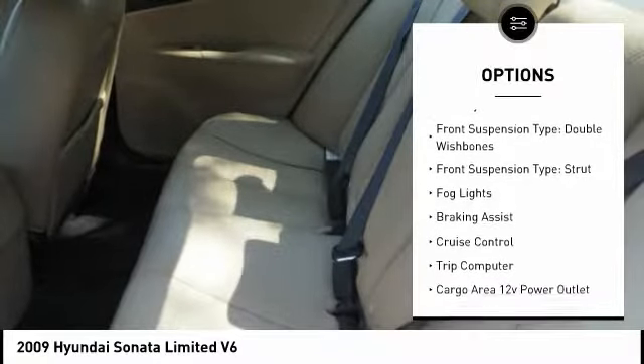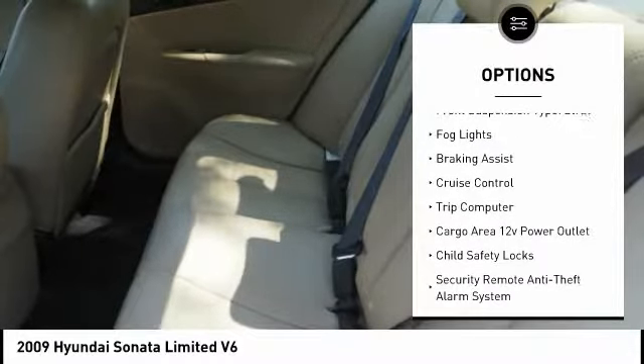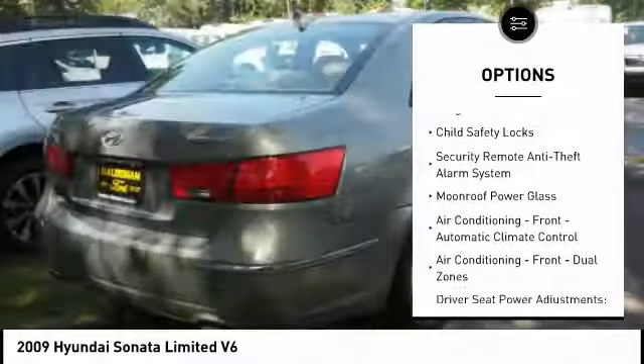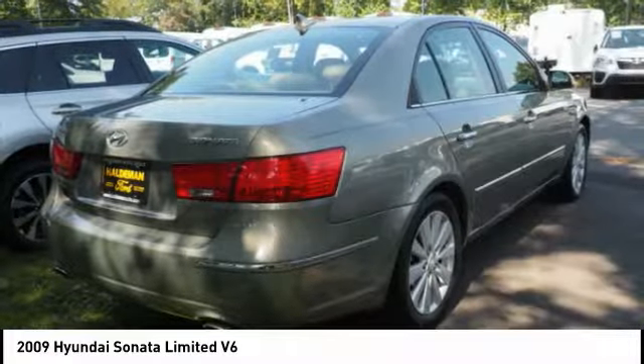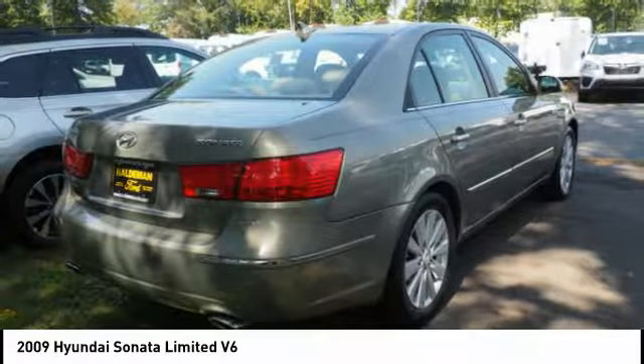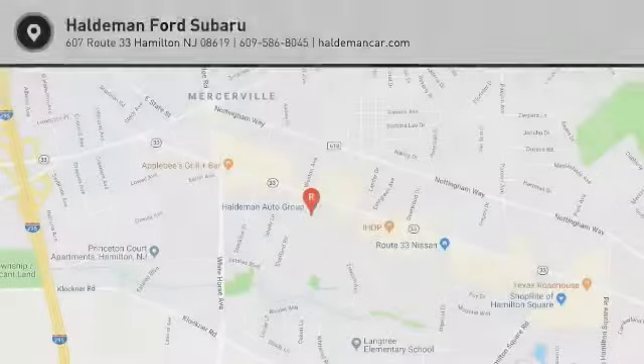Traction control, stability control, front suspension type: double wishbones, front suspension type: strut, fog lights, braking assist, cruise control, trip computer, cargo area 12-volt power outlet, child safety locks. Come take a test drive today.